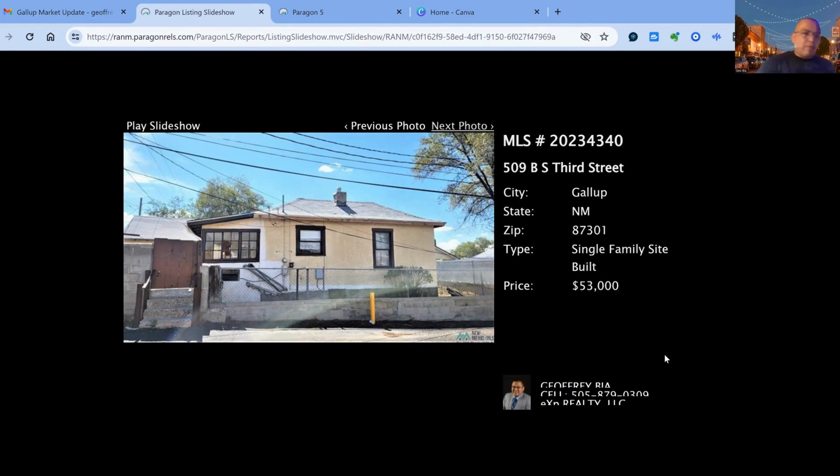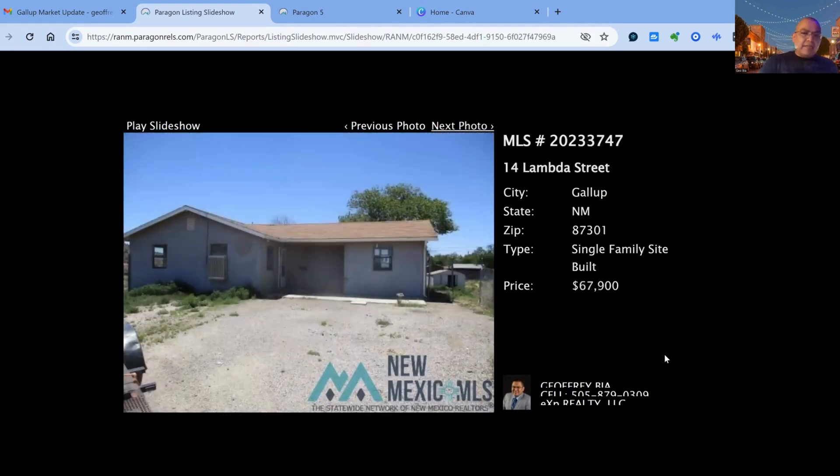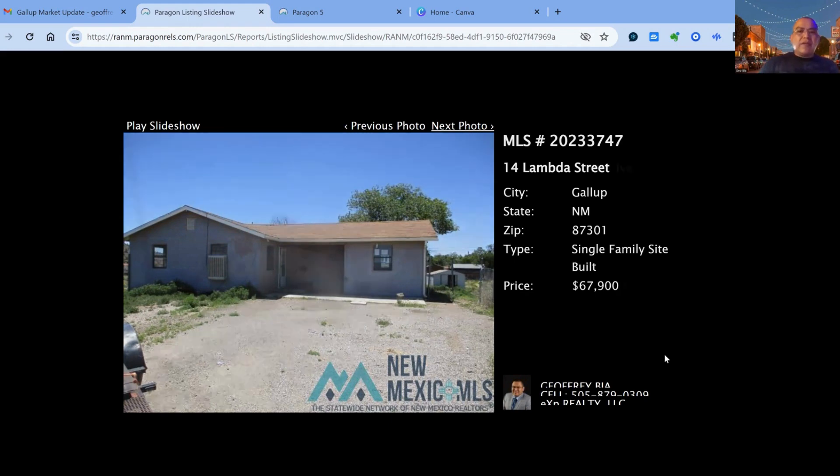The next property we have on the market is 14 Lambda Street, on the market for $67,900. This one has been on the market for 121 days — 3 bedroom, 2 bath, built in 2003. Square footage is 1,118 square feet of living space.